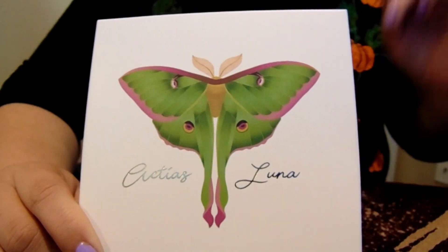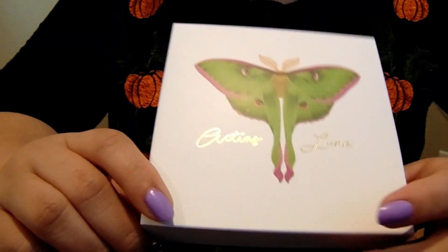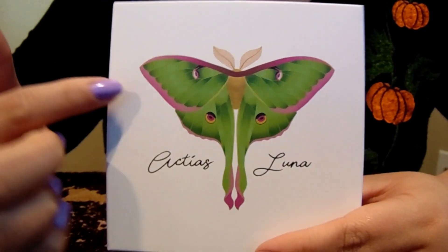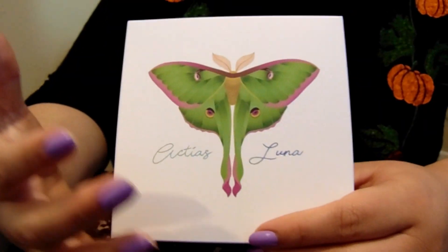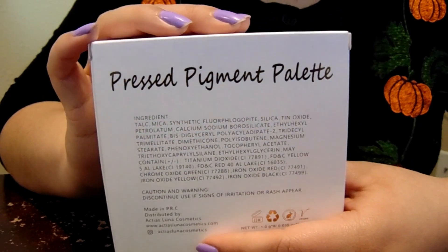Today we have a palette by Actius Luna Beauty — Actius Luna Cosmetics. This palette is called Actius Luna. I hope I'm pronouncing it right. It's named after this creature here — I think it's a butterfly, though it could be a moth based on the little ears we're looking at. I'm not sure, but it's a palette inspired by this creature. On the back it says 'pressed pigment palette.'